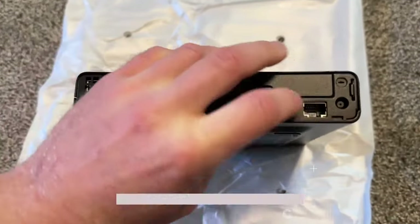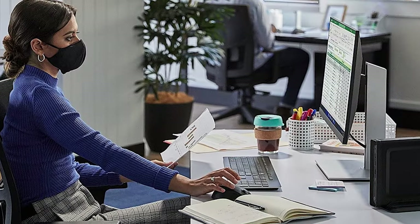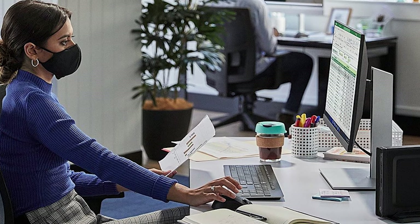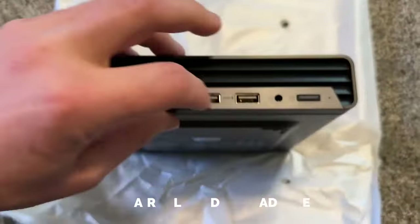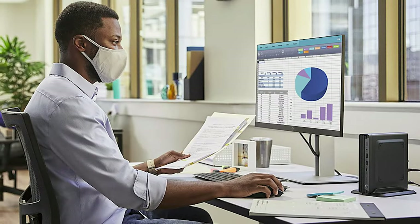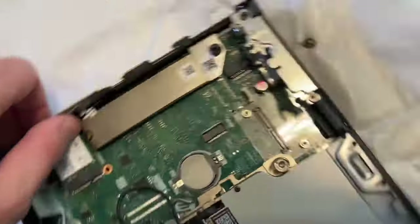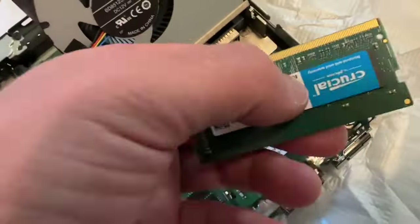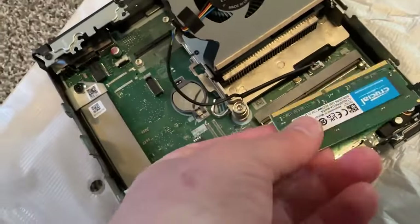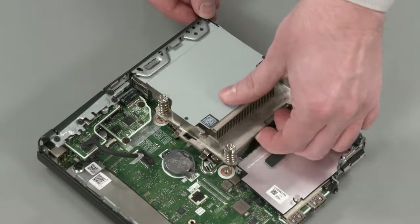Here's the real deal: the Pro Mini 400 is like the ultimate DIY project. Want to beef up your processor? Go for it! Craving more RAM and storage? Consider it done. This little beauty is so repairable and upgradeable, it's basically a creative playground for tech enthusiasts. And the best part? You'll save a whopping $300 compared to splurging on an Apple Mac Mini for the same upgrades. HP pulled out all the stops to make sure you get the best bang for your buck, so unleash your tech-savvy side and get the Pro Mini 400 G9 today.